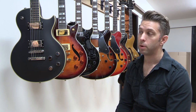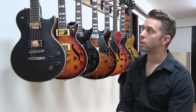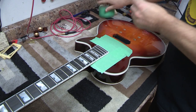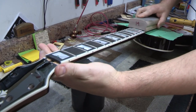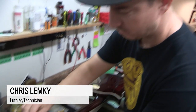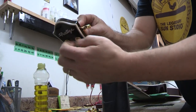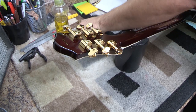Once a guitar reaches our shop in North Vancouver, there are a number of processes it's going to go through to get it ready to land in a player's hands. The first thing we do is install a set of Grover tuners, and once those are installed, our head luthier Chris will hammer out the frets and do all the fretwork. Then he goes on to installing the pickups — we use Seymour Duncan pickups in all our guitars — and he'll wire all those in, then install a Tone Pro's saddle and bridge, which are really top-of-the-line.